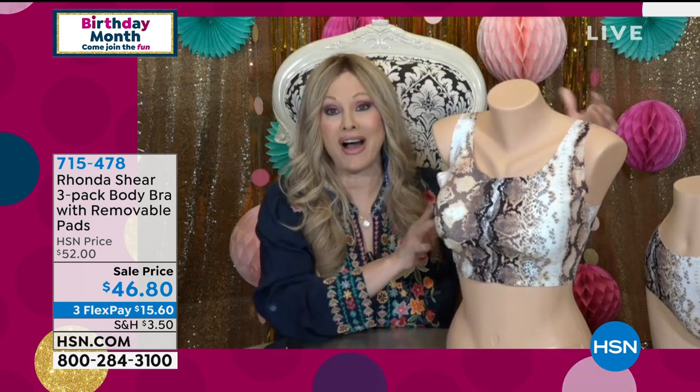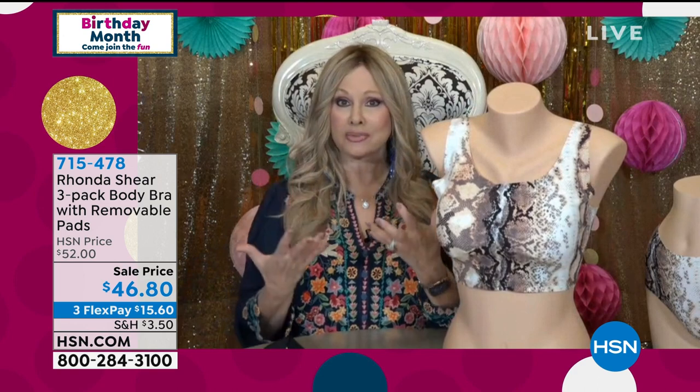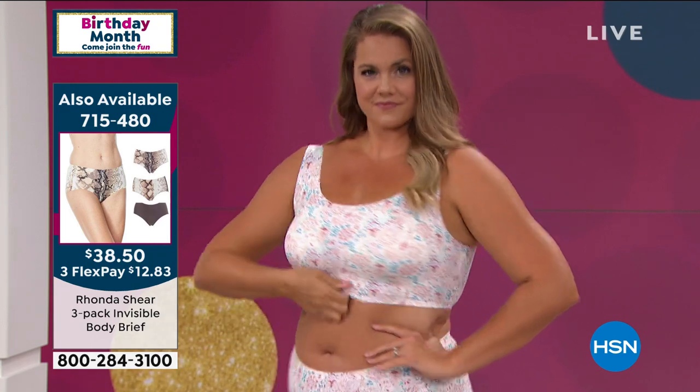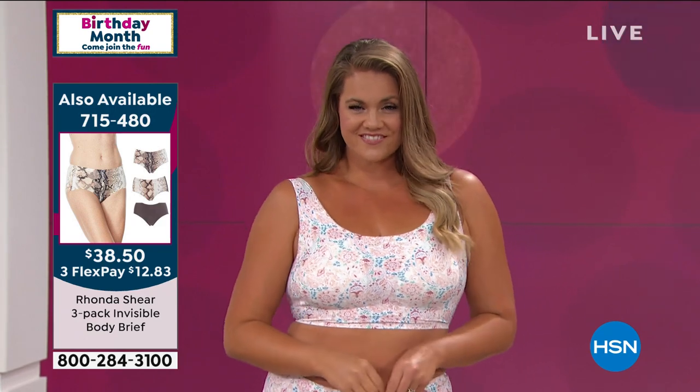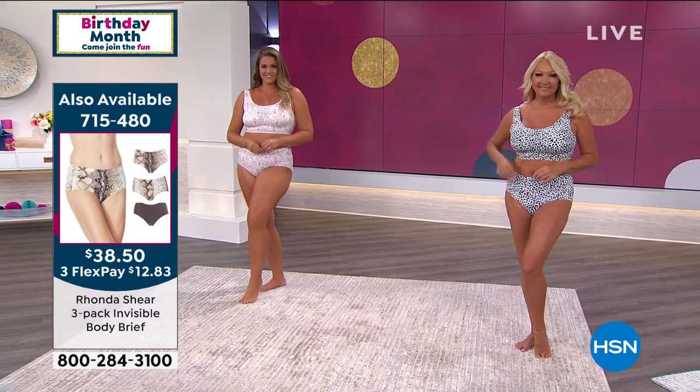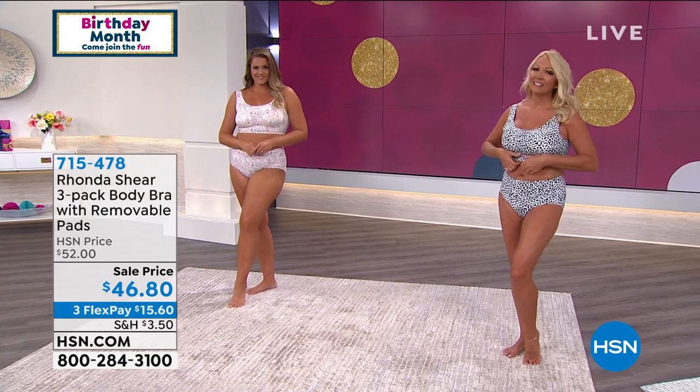This bra is 25% spandex, so whether you're small or large busted, the girls are off the chest, lifted, and projected forward. The really cool thing: there's not a single thread in this bra — it is laser cut and heat bonded together. It's completely new technology, literally like something from outer space. It lays super flat next to your skin.